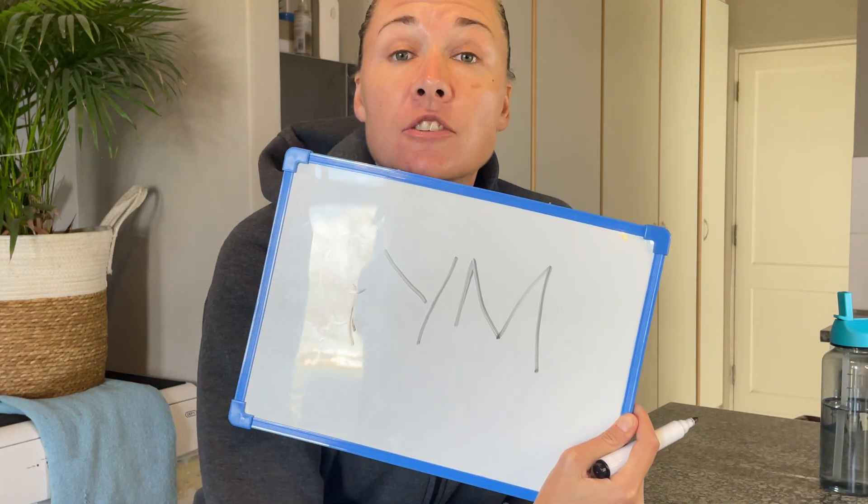Let's talk about your total daily energy expenditure and how you burn calories. This is such an important topic because most people think they only burn calories in the gym, which is not the case. This object here represents your total daily energy expenditure — the total amount of energy and calories that you burn on a daily basis. Let's look at four different ways your body burns calories throughout the day.